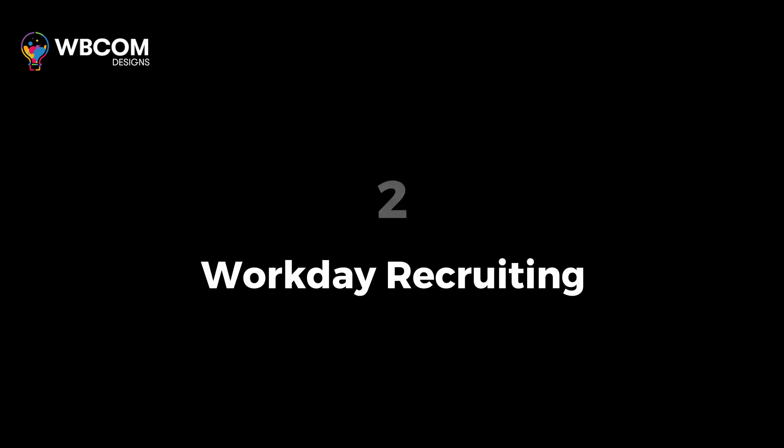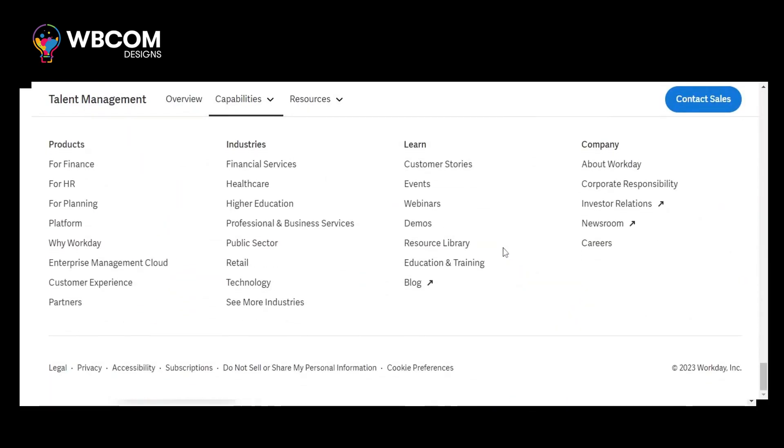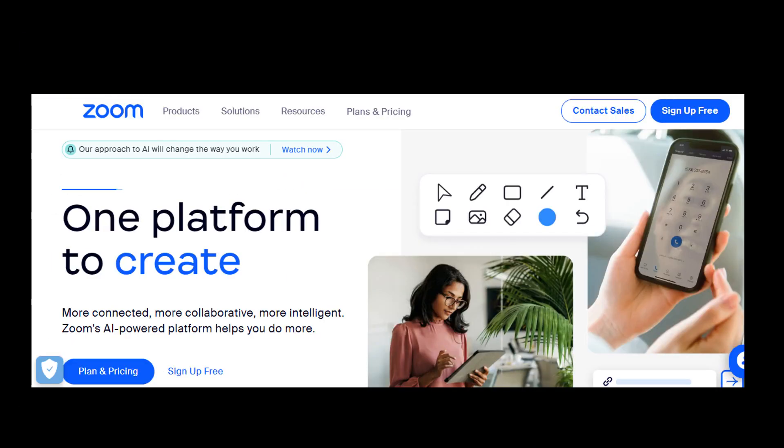At number two, Workday Recruiting. Workday Recruiting is an AI-powered recruiting tool that offers end-to-end talent acquisition solutions for businesses of all sizes.